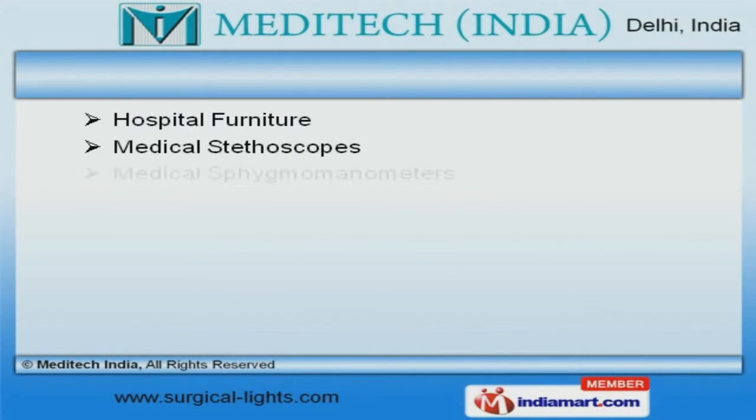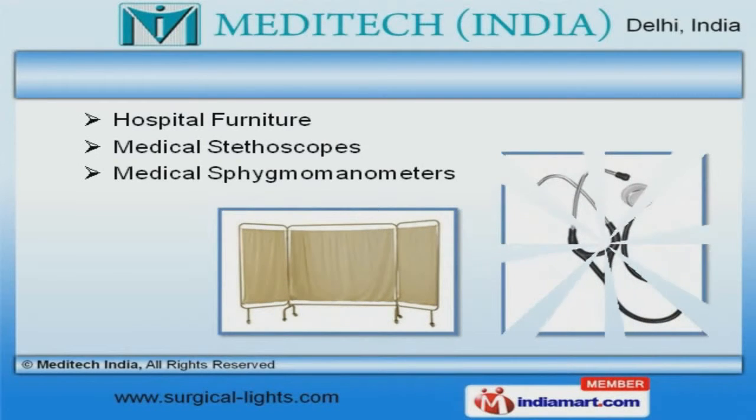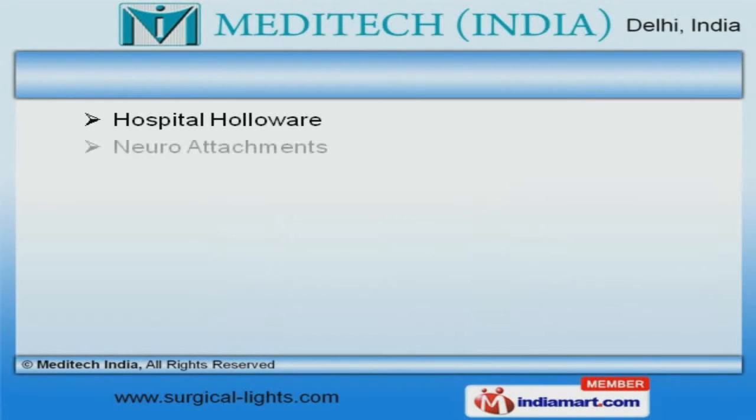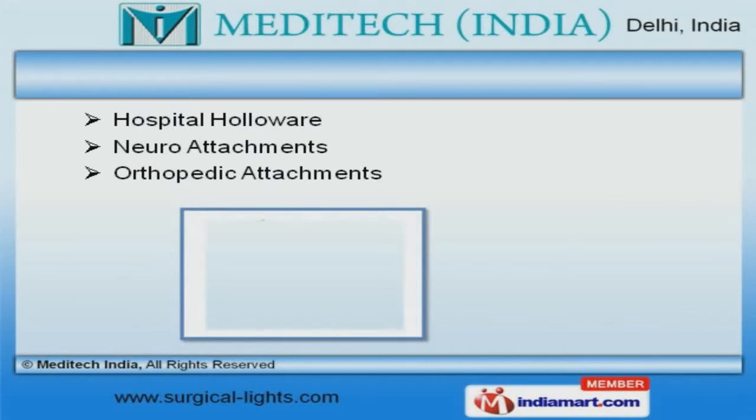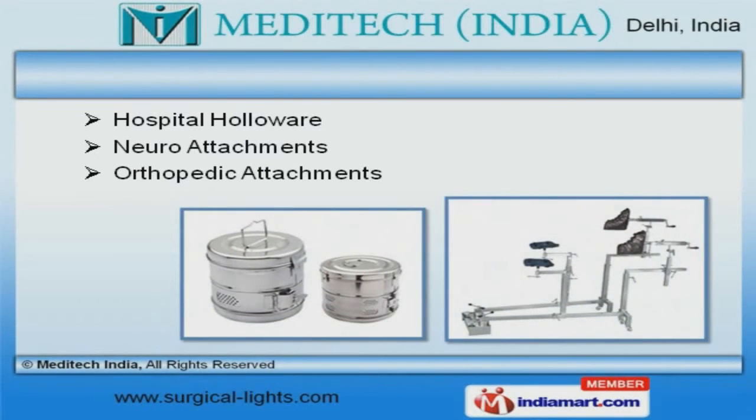We also provide hospital furniture, medical stethoscopes and sphygmomanometers that are a class apart. Our organization is highly involved in providing an impeccable range of hospital hollow wear, neuro and orthopedic attachments.